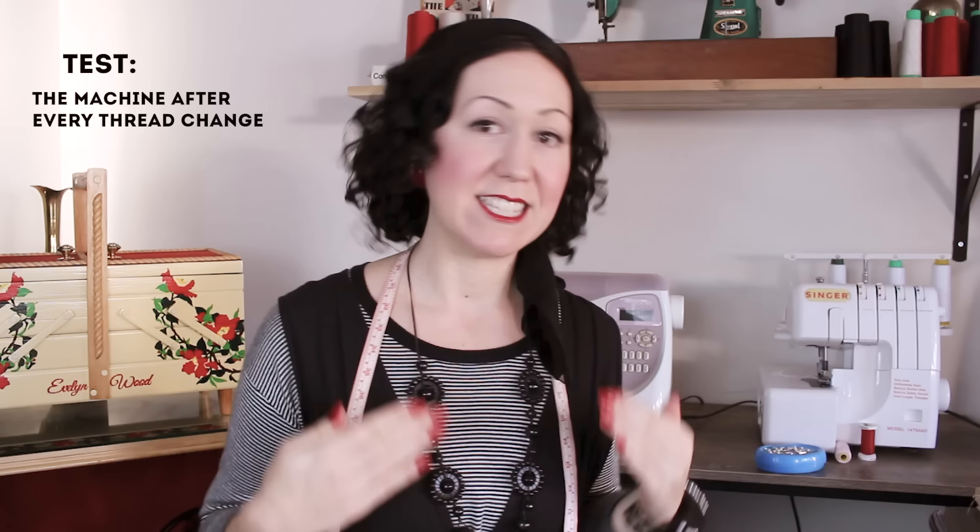The first things I always test are my machine after every time I rethread it — so overlocker or straight stitch machine. Every time it gets rethreaded, I just quickly do a few stitches to make sure it's all working and functioning properly. So often the thread just isn't threaded properly and it's nothing you can see — maybe it's not sitting in the disc right, maybe the bobbin's not loaded properly. Something tangles and you don't want that to happen on your actual garment.